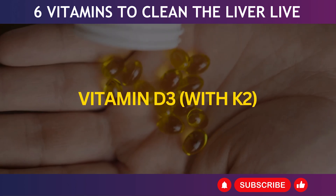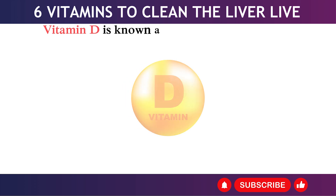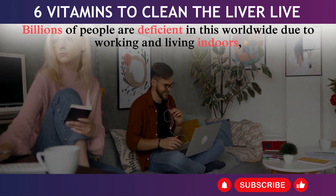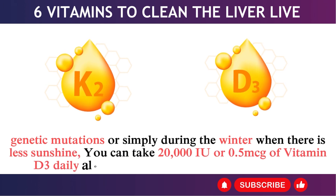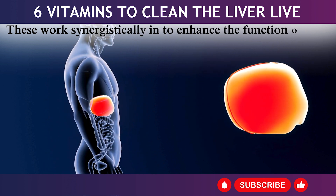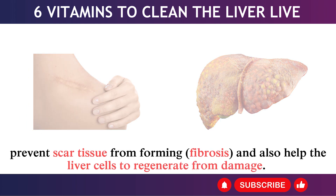3. Vitamin D3 with K2. Research indicates that individuals with low vitamin D frequently experience fatty liver disease and AFLD. Vitamin D is known as the sunshine vitamin because our bodies make it when skin is exposed to sunlight. Billions of people are deficient worldwide due to working indoors, genetic mutations, or reduced sunshine in winter. You can take 20,000 IU or 0.5 mcg of vitamin D3 daily, along with 200 mcg of vitamin K2 MK7. These work synergistically to enhance liver function, lower inflammation in liver cells, prevent scar tissue and fibrosis from forming, and help liver cells regenerate from damage.